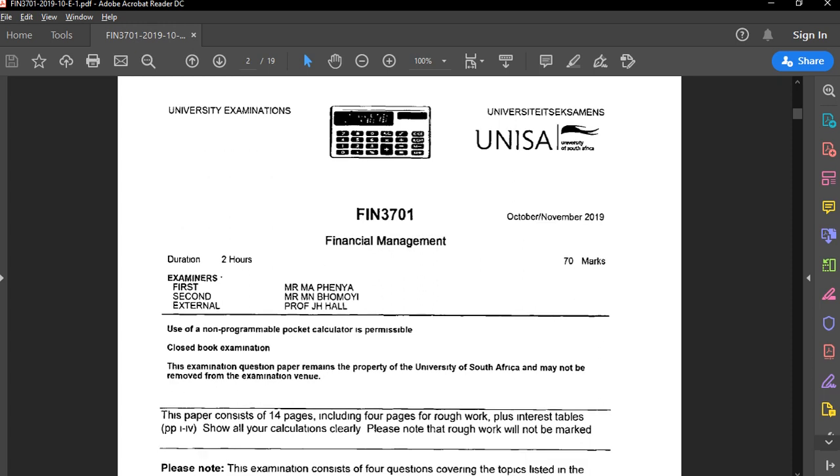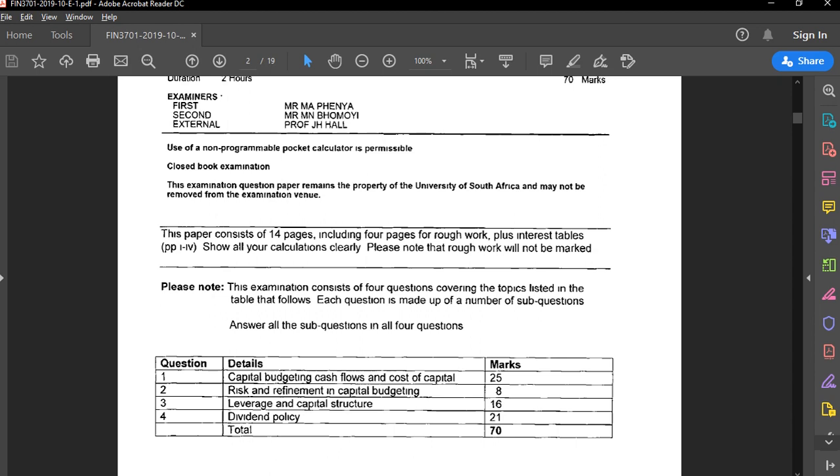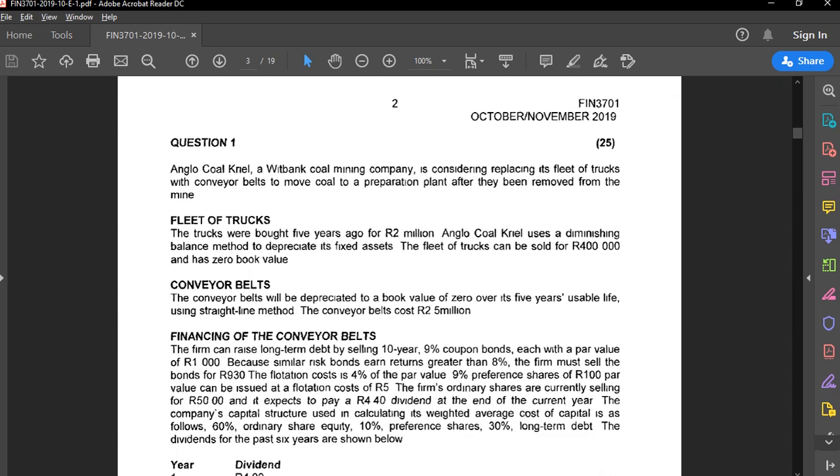This exam paper is October/November 2019 Financial Management, worth 70 marks total with four questions: capital budgeting cash flows and cost of capital (25 marks), risk and refinement in capital budgeting, leverage and capital structure, and dividend policy (21 and 25 marks). Exam technique is very important — consider starting with easier or shorter questions based on your capability.